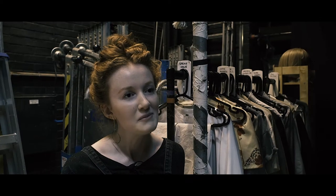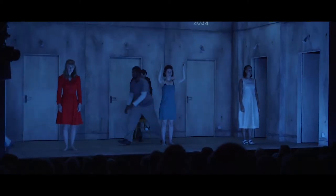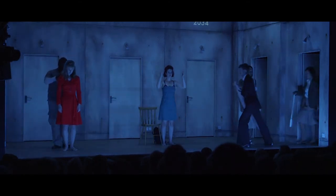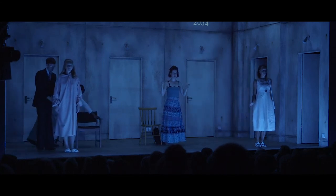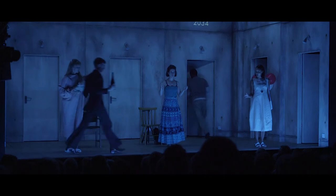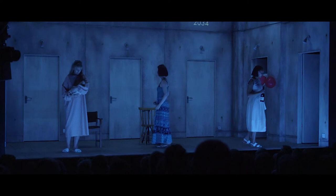My name's Holly, I'm one of the dressers on Anatomy of a Suicide. There's probably around 90 costume changes in the show, so you can imagine how many items of costume there are. The three main ladies get changed by their fellow actors on stage, so for us there's a lot of pre-setting in the wings on the side of the stage, making sure things are handed to actors in very specific ways so that they can just quickly come off stage, pick things up, take them back on — and they go on in a certain way so nothing's back to front, inside out — everything's perfectly ready to go.